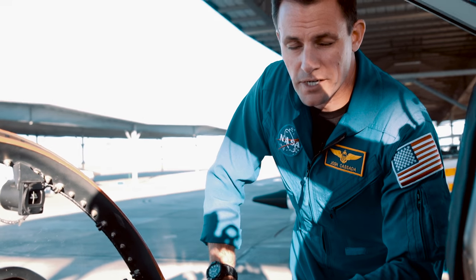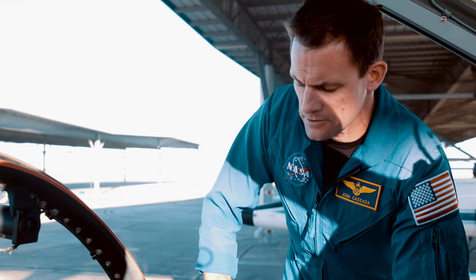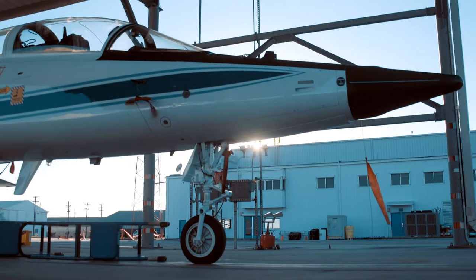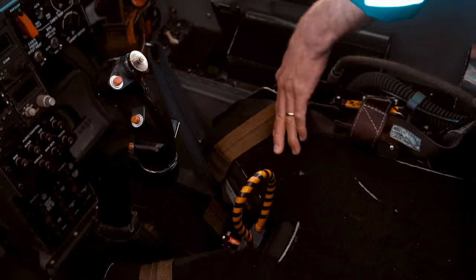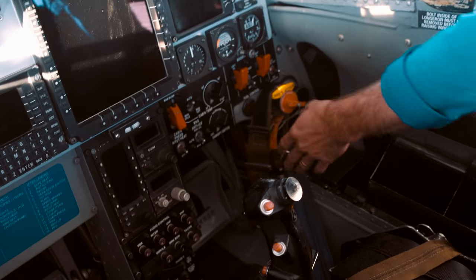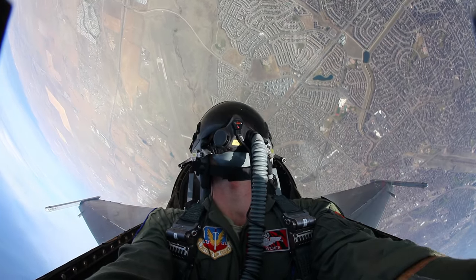It's got a zero-zero seat, which means we can eject safely at zero altitude and zero airspeed if we ever had a need to do that. Essentially there's dynamite in there — it's going to shoot you out like a rocket out the top if you eject. Getting strapped into the ejection seat is not trivial. This is the ejection handle that you'd pull, and what that would do is start an entire sequence that pulls your feet into a good position for ejection. At that point you're along for the ride.